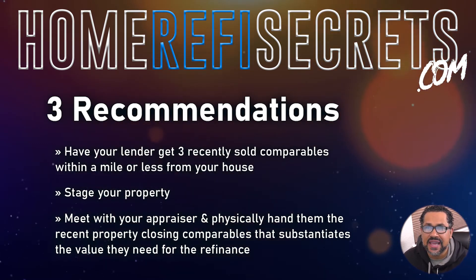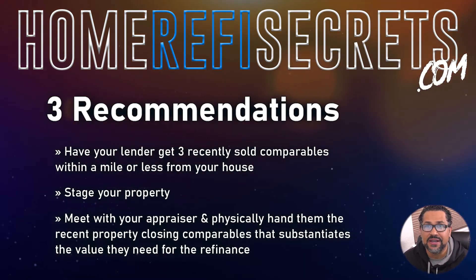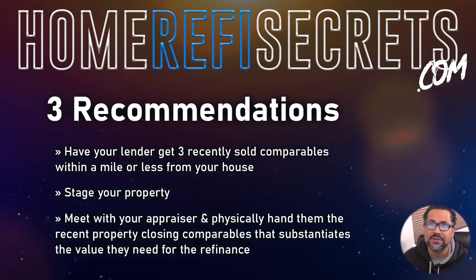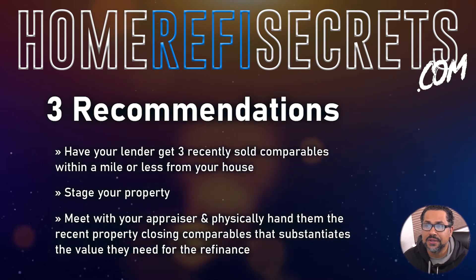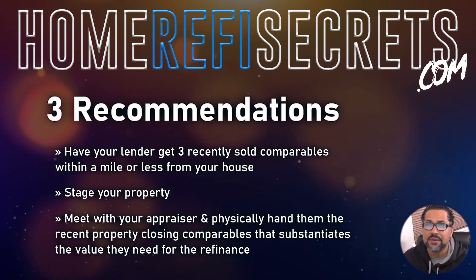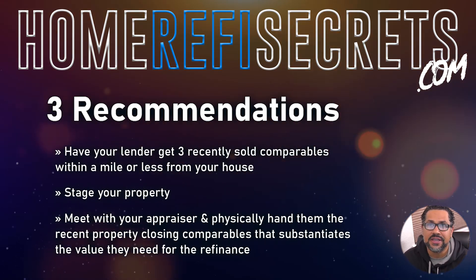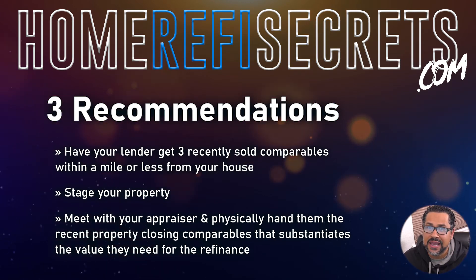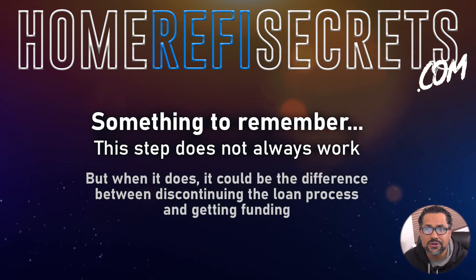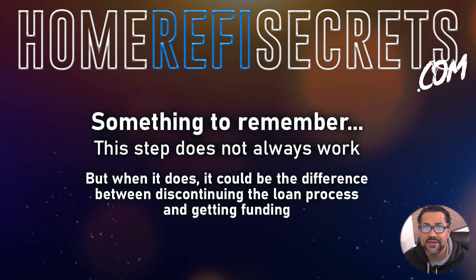Step number three: meet with the appraiser and physically hand them the recent property closing comparables that substantiate the value they need for the refinance. Greet them, hand them the packet of comparables, and let them know if there are any upgrades to the home. Essentially, you're going to be an escort for that appraiser through the home — offer them water, try to strike up conversation, get them comfortable and on your side. This step does not always work, but for some homeowners it can be the difference between discontinuing the loan process and pushing forward to funding.